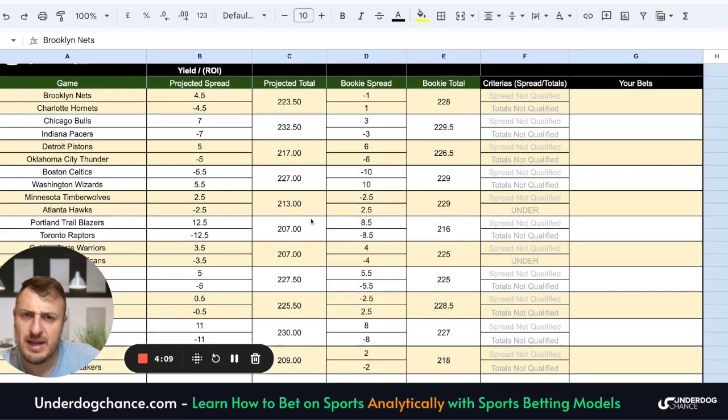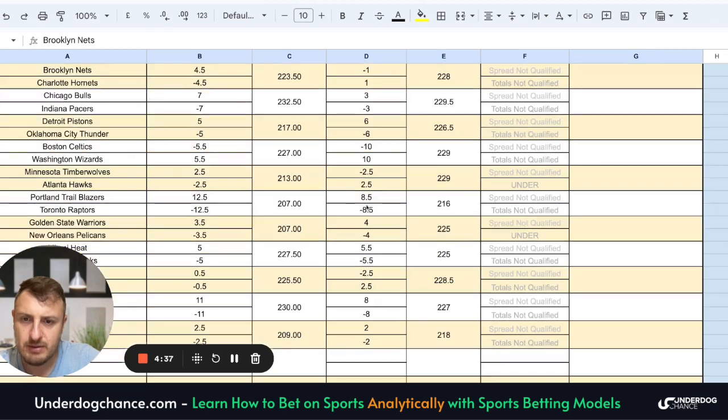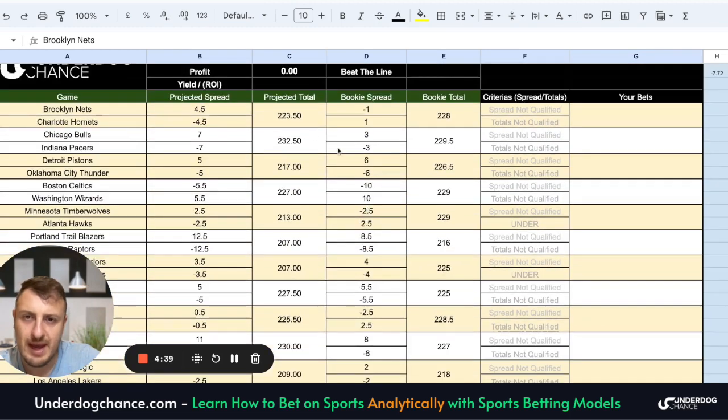So based on my projections and the information we have, I think the play of the day would be Charlotte Hornets plus 1, and maybe Washington plus 10 — plus 10.5 if you can get it — and maybe Indiana minus 3. So those are three okay bets. That is a 4-point difference for Washington, 4-point difference for Indiana, and the rest of the games are too close.